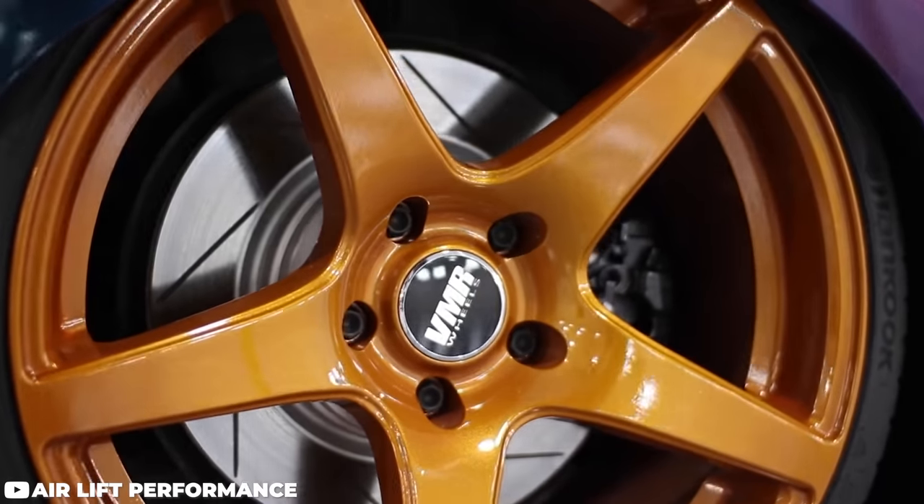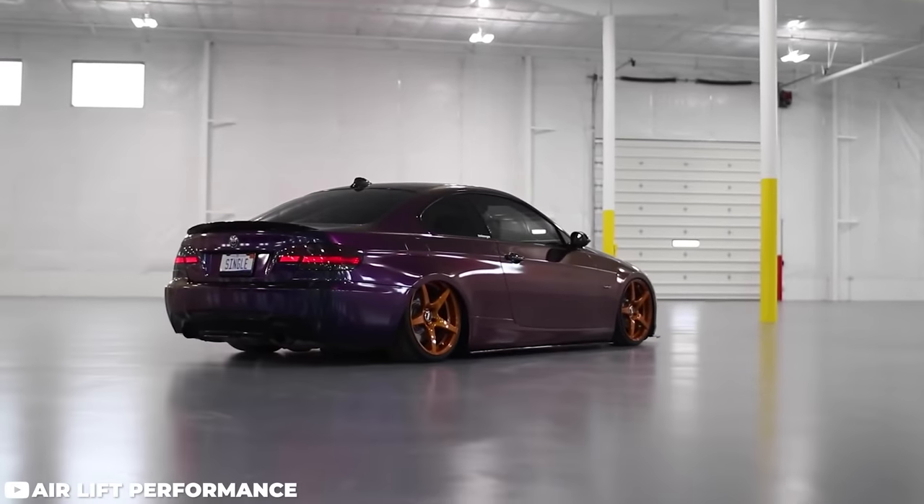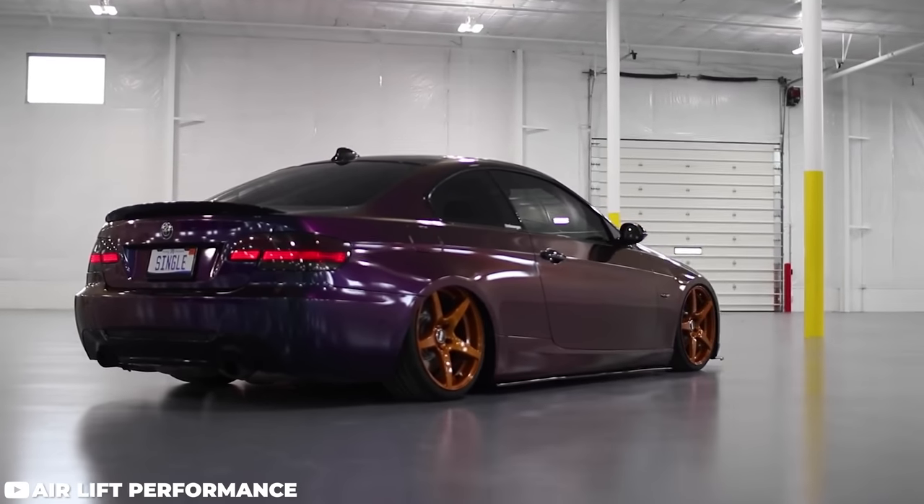The bottom ends are extremely stout and they take very well to added boost. It's probably going to be the cheapest way to go ahead and make 500 horsepower on this list. If you have some mechanic ability and know how to use YouTube, you're going to be just fine.